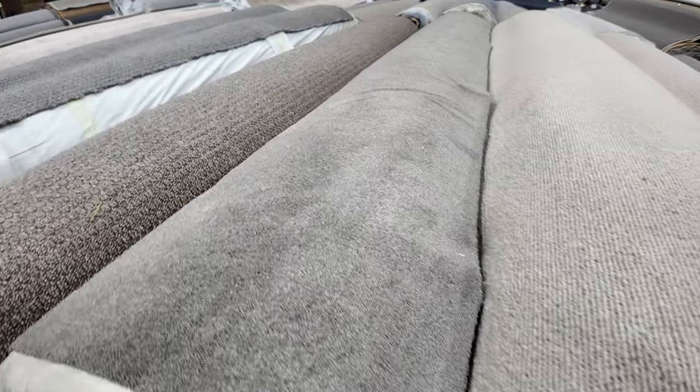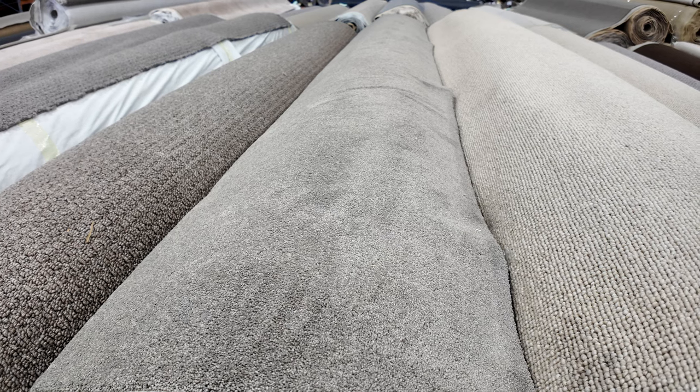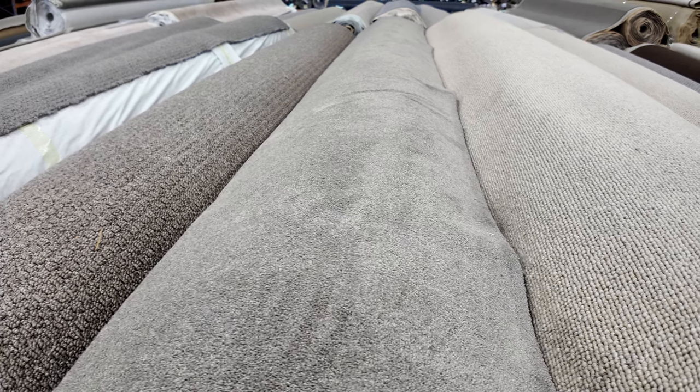Lots of loop pile of course, solution dyed nylon here, some big ones — lot number 40 and 41 are the same, over 40 metres each. That's enough to do a couple of houses or one large house. Lot 42 is a nice twist pile in a good colour — 36.3 metres in that roll. I'd expect that to make around $30 to $40 a metre, still under half price.